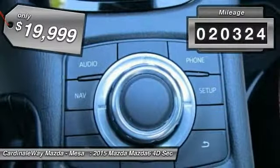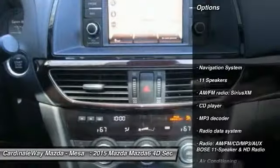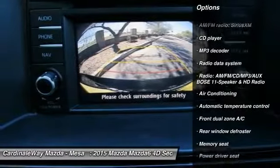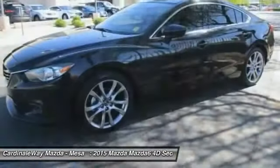This vehicle has less than 25,000 miles. Here are some of this vehicle's great options: power passenger seat, traction control, navigation system, Bluetooth, air conditioning, dual airbags, power steering, alloy wheels, backup camera, and four wheel disc brakes.